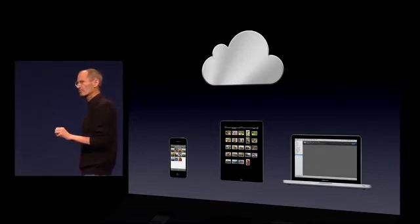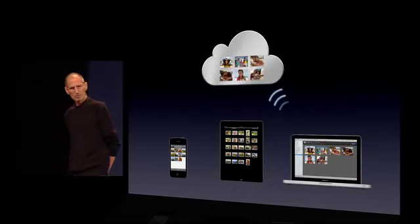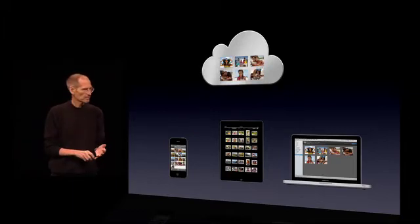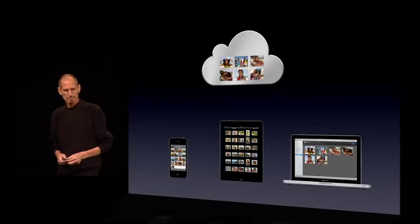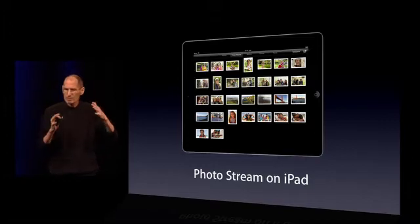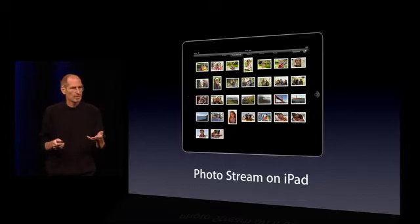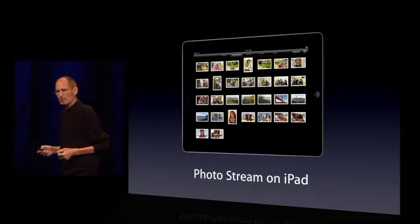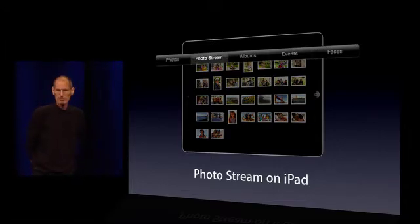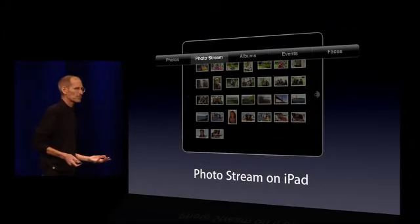I can import photos right into iPhoto on the Mac. It will upload those to the cloud and push them down to all my other devices. So it's photos that I take or photos that I import. And we've built this right into the apps so there's nothing new to learn. PhotoStream on the iPad's Photos app — we've built it right in, right next to Albums. We have a button called PhotoStream. You push it and you're looking at the PhotoStream. It's that simple. There's not a separate app that you have to go learn.